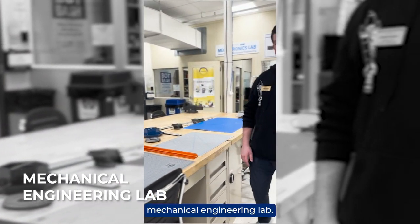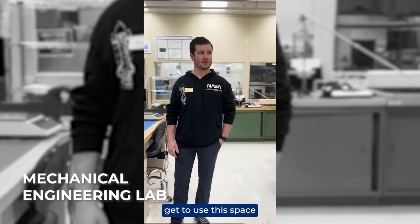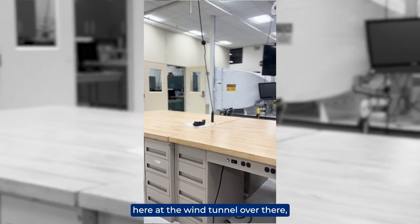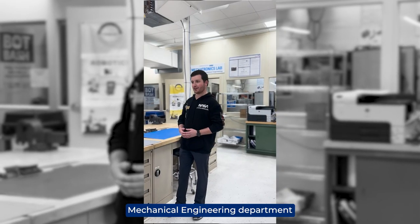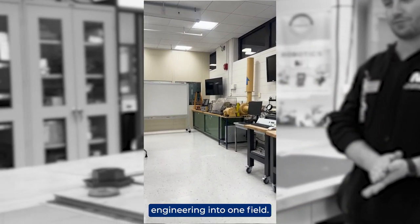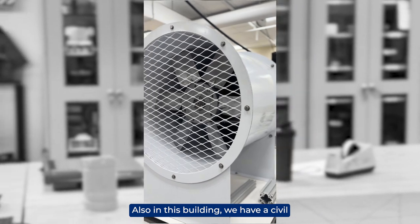This is the mechanical engineering lab. All the mechanical engineers get to use this space for their lab classes, but also just to do homework or anything like that. We have a wind tunnel over there. The mechanical engineering department combines electrical and mechanical engineering into one field. Also in this building we have a civil engineering lab.